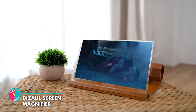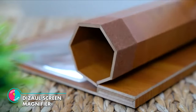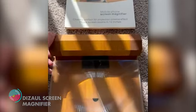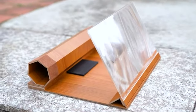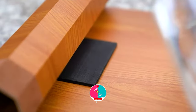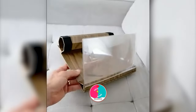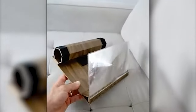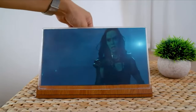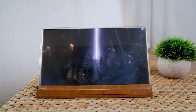Dissolve Screen Magnifier. Hey hey, movie buffs! Sick of squinting at your phone screen during epic movie scenes? Us too! Luckily, we found the Dissolve Screen Magnifier — like a mini projector, but without all the pesky cords and chargers. Just plop it down on your coffee table, hit play, and voila! Instant movie magic! No batteries required, just good old-fashioned physics. Say goodbye to eyestrain, and hello to a bigger, better movie experience!